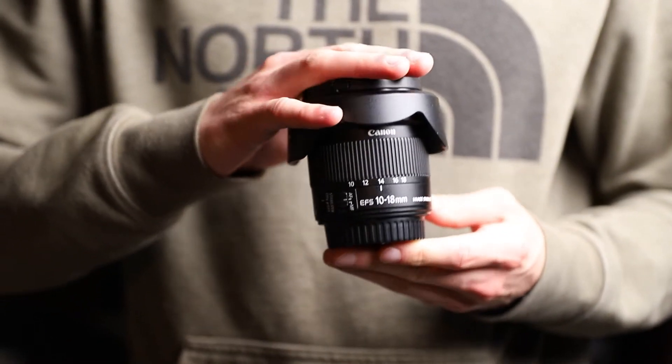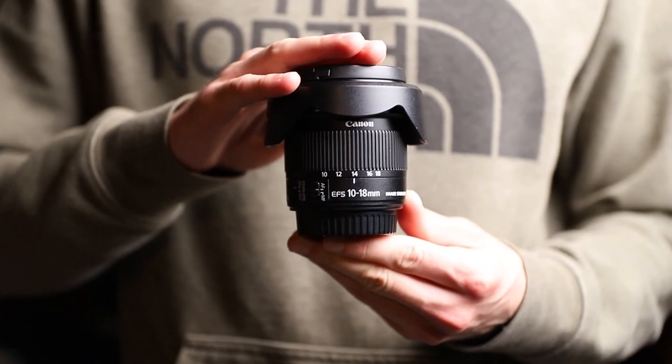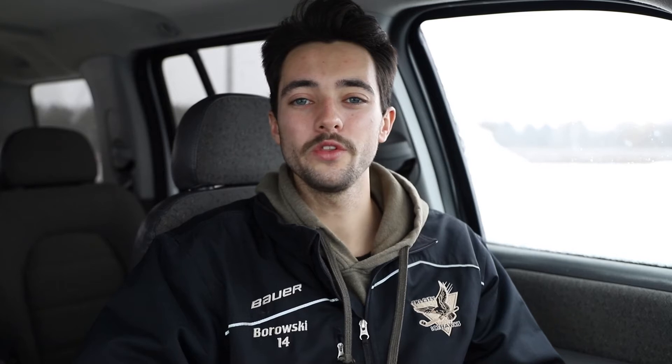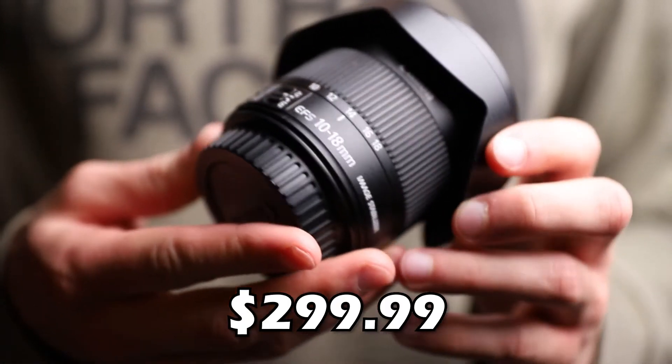Next is the Canon EF-S 10-18mm f/4.5-5.6 lens. This is an APS-C lens, so I can only use it on the SL2. It's the cheapest lens in my bag, but it's actually really nice for vlogging — it's lightweight, offers a wide angle range from 10 to 18mm, and has image stabilization. My only issues are the aperture range and image quality. Price-wise, it costs around $300.